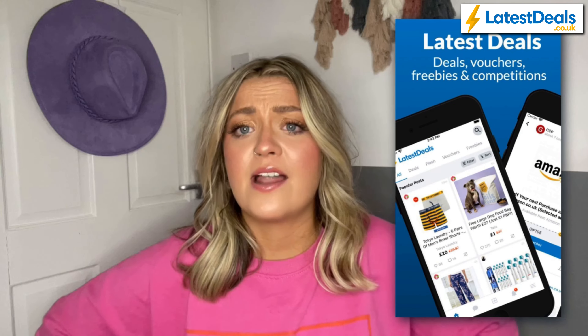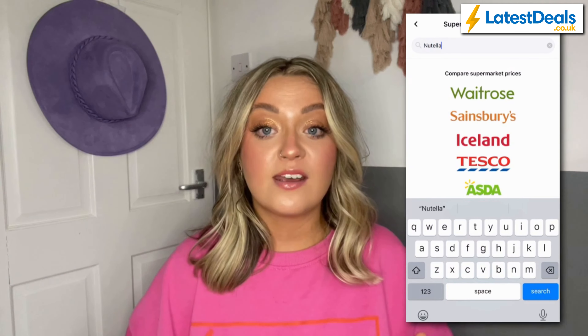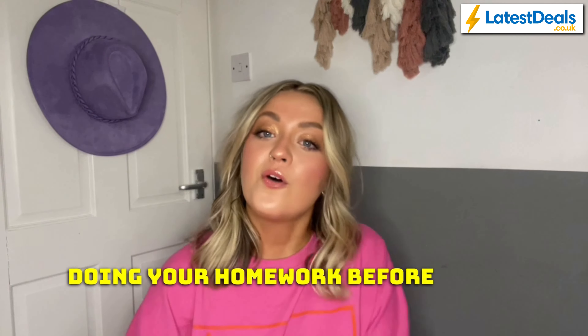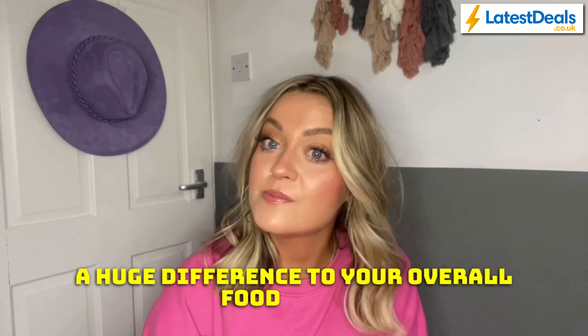Fourth and final on my list is the Latest Deals app. It's generally great if you want to save — you can find deals and freebies on all sorts, from food to fashion. My main reason for including it in this list is their supermarket price comparison feature. All you need to do is search for a product and they'll give you the prices across all the major supermarkets, so you can see where's cheapest. Doing your homework before you go to the supermarket can make a huge difference to your overall food spend.